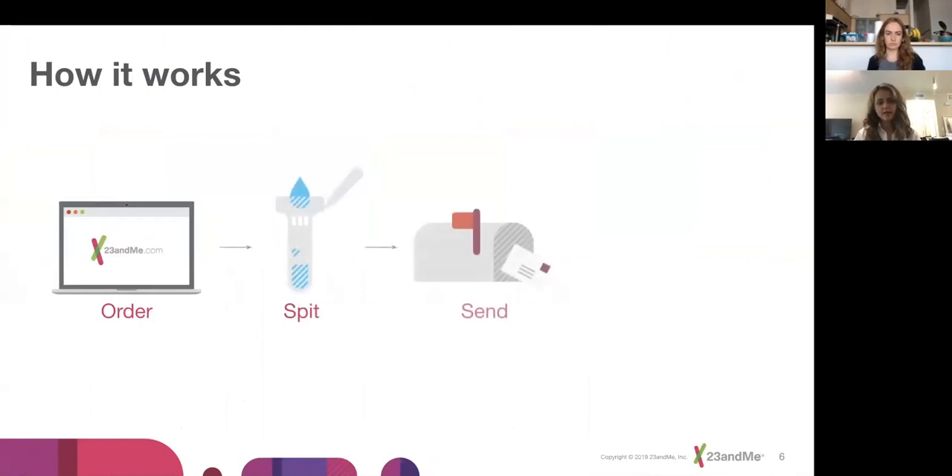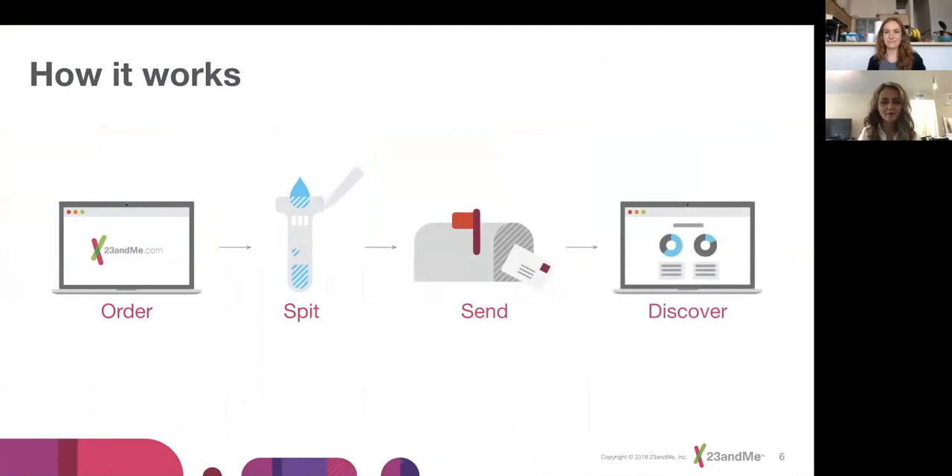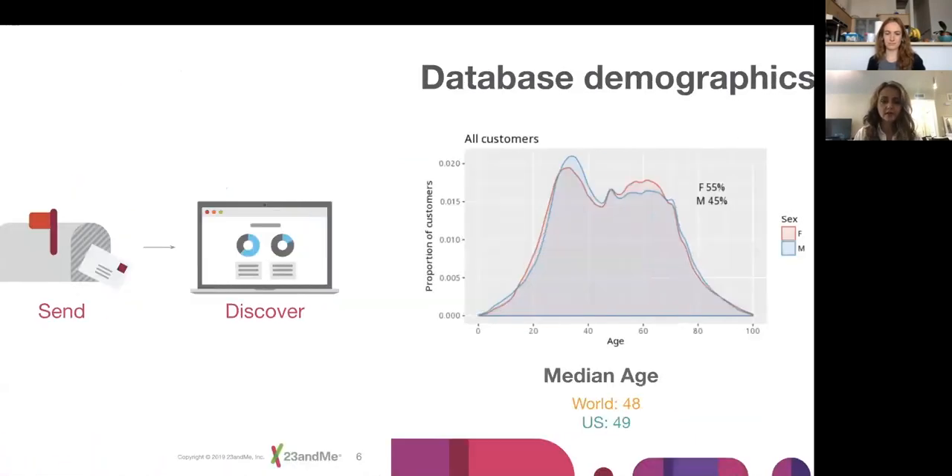How it all works: you order online, you spit into a tube, you send it through the mail, and then you look up your results on an app or web portal. That's how the product itself works. Our demographics show we have more women than men. Most customers are in the US, followed by Canada, which is one of our fastest growing markets.